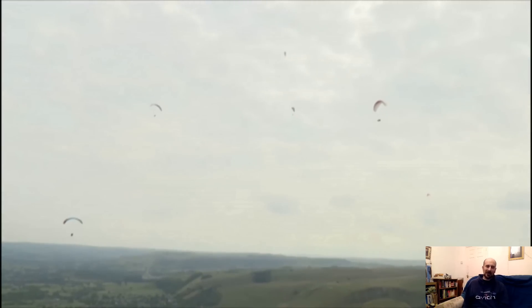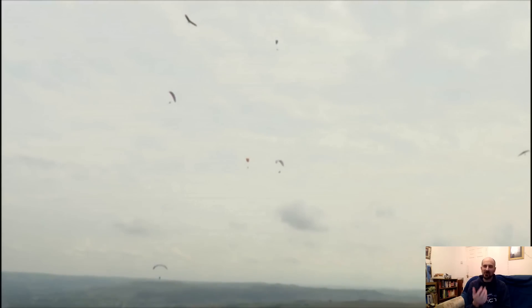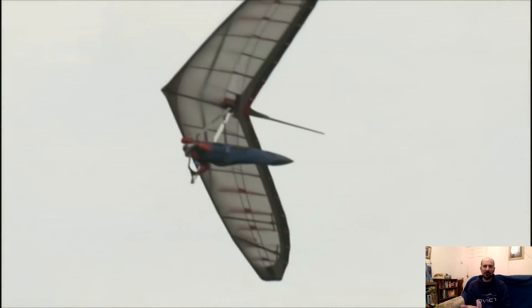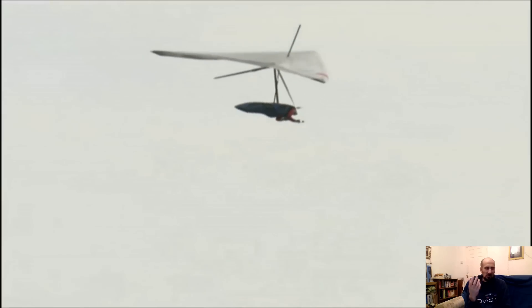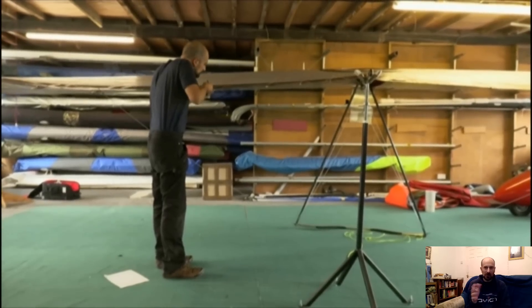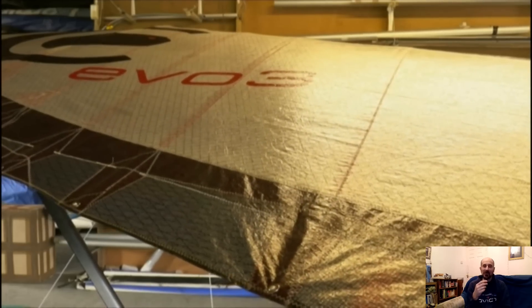Over the last 25 years there hasn't been anything close to a seventh generation glider, and development has mostly become a zero-sum exercise in trading off one factor against another. So what would a seventh gen hang glider be? It would have to actually shift the dial — doing things in a different way to break that zero-sum game and improve all qualities together.